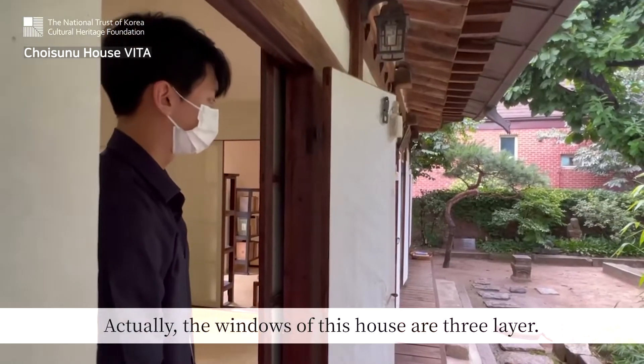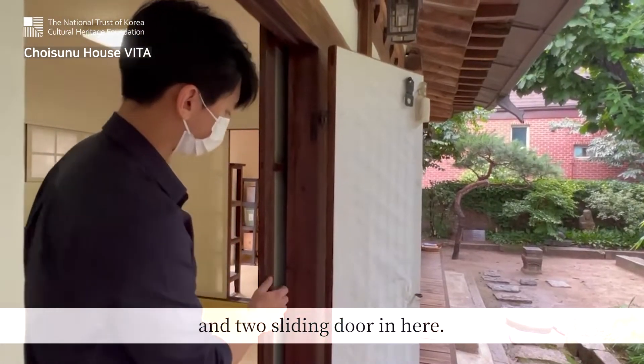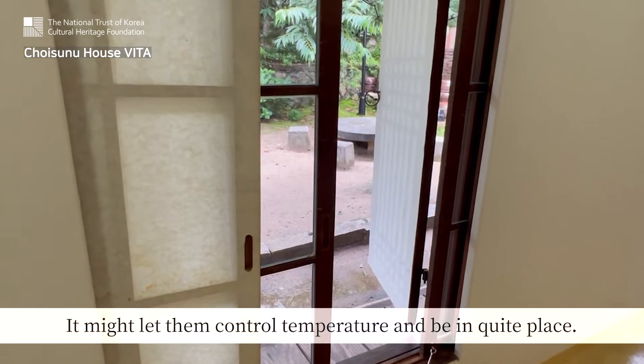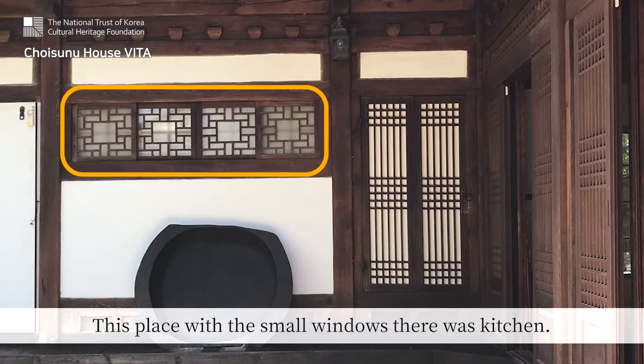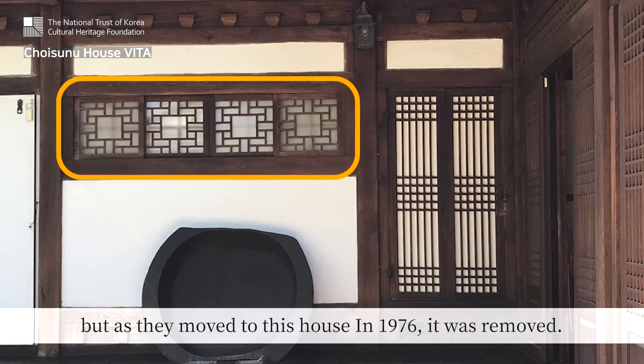The windows of this house are three layers: one hinged door out there and a sliding door in here. It might let them control temperature and be in a quiet place. This place with the small windows there was a kitchen, but as they moved to this house in 1976, it was removed.